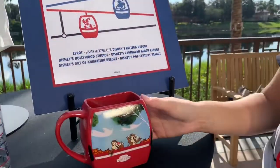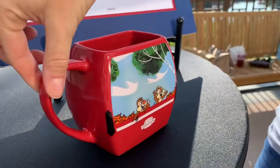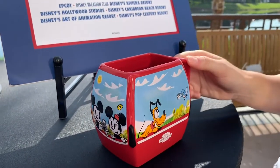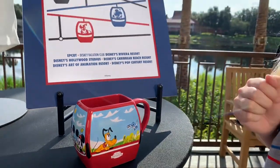First up is the Skyliner mug. It actually has the decal wrapped around it that you would see on the Skyliner gondolas. They have a couple of different designs, and throughout the merchandise there are replicas of the gondolas.